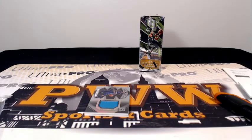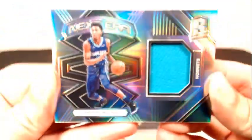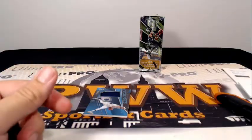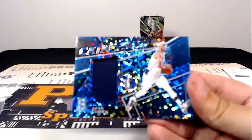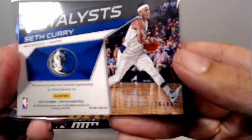Back at it with another pack of sleeves. Malik Monk Next Era swatch for the Charlotte Hornets, numbered 151 out of 199. Charlotte is Chris J. Congrats, Chris. Then we have a Catalyst Seth Curry going out to the Dallas Mavericks. Dallas is Brit M., single color swatch, numbered 16 out of 99.